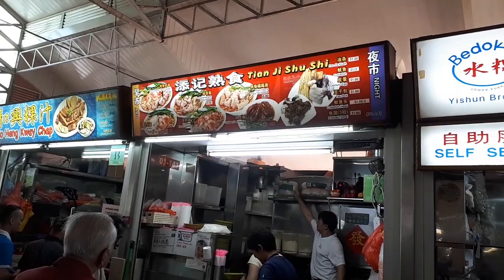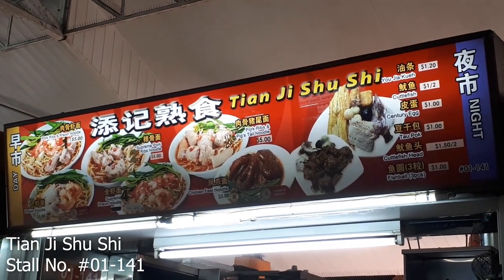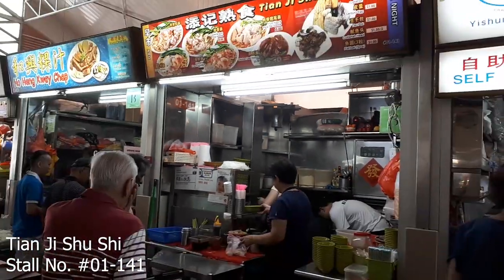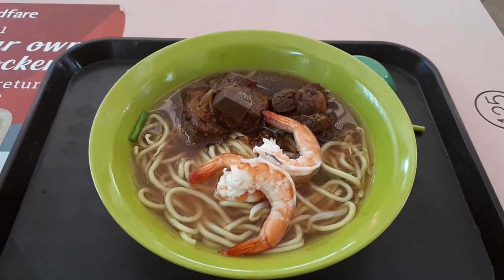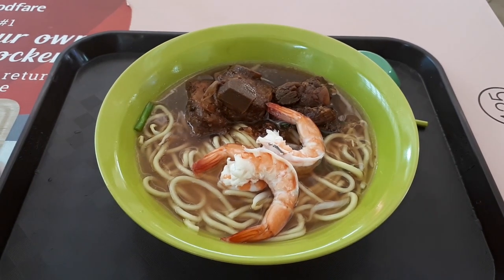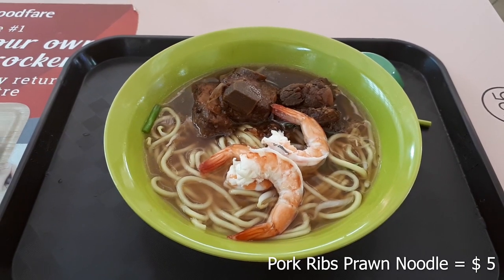Surprisingly, next door to the kuechap shop is our next place we're going to visit, which is called Tianji Shushi. Here, what they sell is prawn pork rib noodles. This place also has a long queue — they're open for both breakfast and lunch. I ordered their pork rib and prawn meat noodles, which cost me $5.